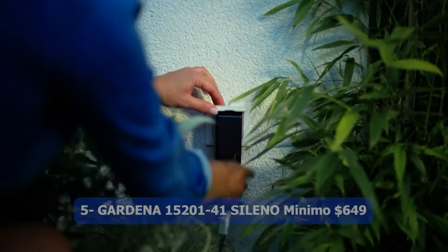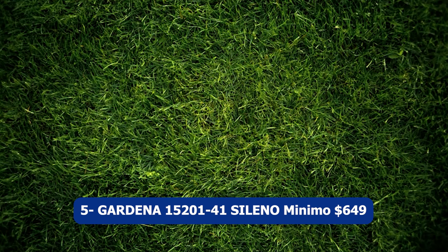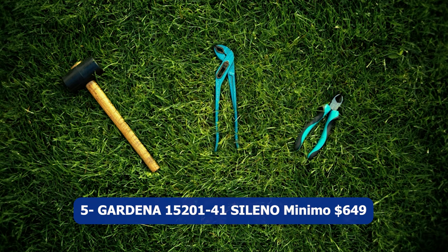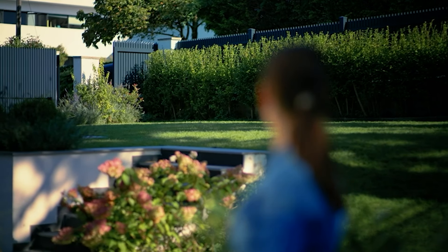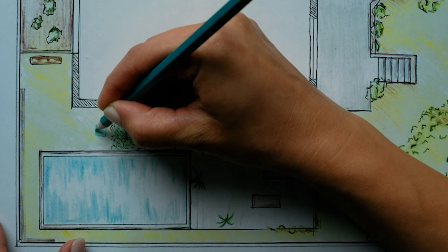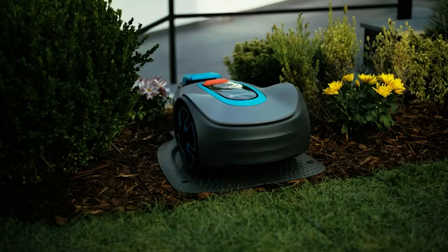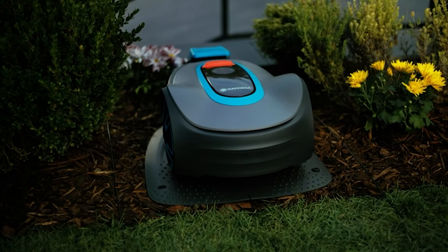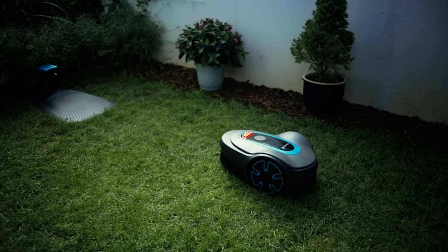Number five: GARDENA 15201-41 SILENO Minimo, $649. The GARDENA SILENO Minimo is an automatic robotic lawn mower that offers convenience and efficiency in maintaining your lawn. With its simple app and boundary wire system, you can easily control and program the mower from your smartphone, ensuring personalized and tailored lawn care.